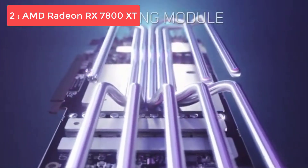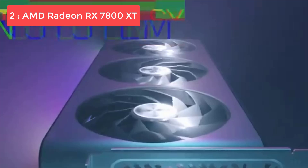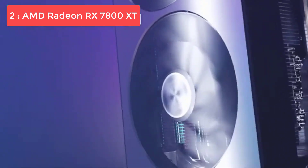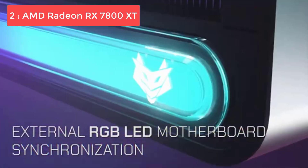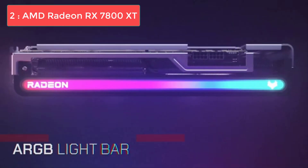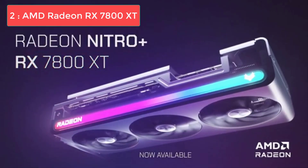The RX 7800 XT forms an excellent partnership with the 5600X, providing smooth 1440p gaming and even respectable 4K performance in many titles. It's particularly attractive for gamers who prioritize high frame rates and maximum visual fidelity in traditional gaming scenarios. For updated pricing and more details, check out the links in the description.